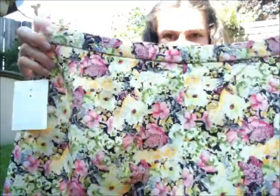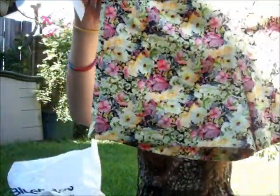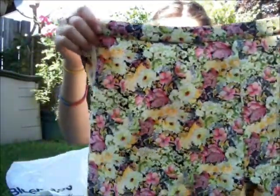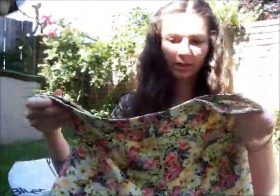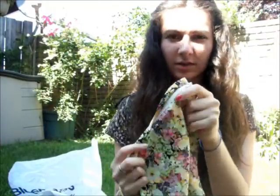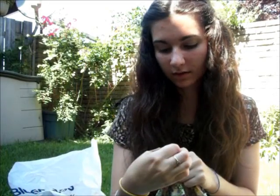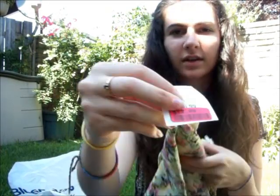And then I went to Winners and bought two pairs of shorts there. They were both on clearance. There's no pockets or anything, just a zipper at the side, and they're like high-waisted. These were regular $17 and I got them for $12.